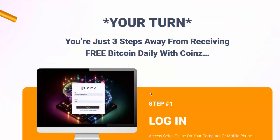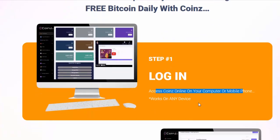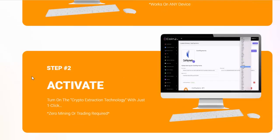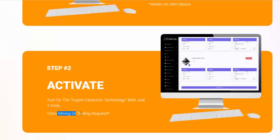Your turn. Step number one: Log in — access Coins online on your computer or mobile phone. It works on any device. Step number two: Activate — turn on the crypto extraction technology with just one click.